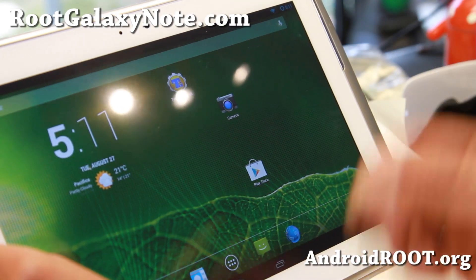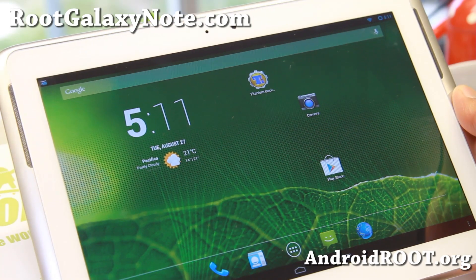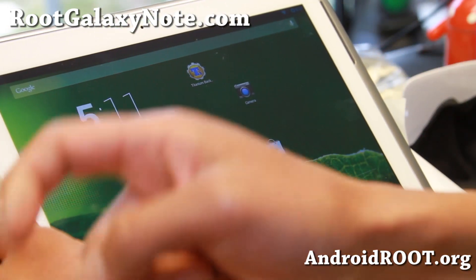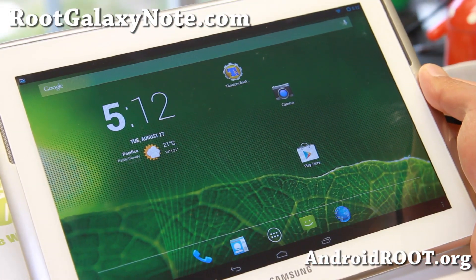Definitely try it out and let me know what you think. As always, if you have a Note 10.1, don't forget to sign up for my email list at rootgalaxynote.com — we update you once a week with ROM of the week, tips, hacks, and more. If you're on YouTube, please hit that like button, subscribe button, and I will see you guys soon. Stay high on Android.